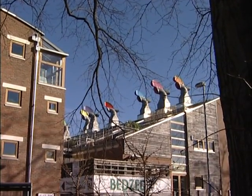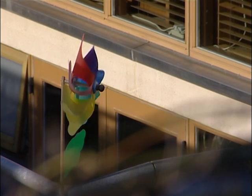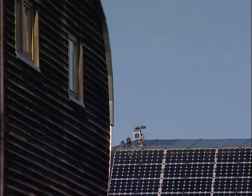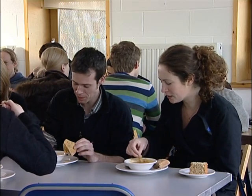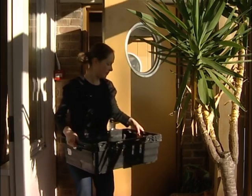If everybody lived like we do in the UK, we'd need three planets to support us. BedZED aims to provide a community where people can live at the one planet level. It's a mixed-use development with homes, workspace and community facilities. It was developed by the Peabody Trust in partnership with Bio Regional and Zed Factory.